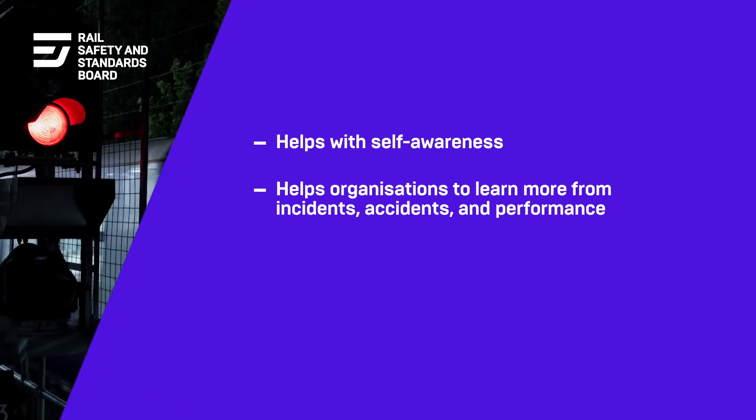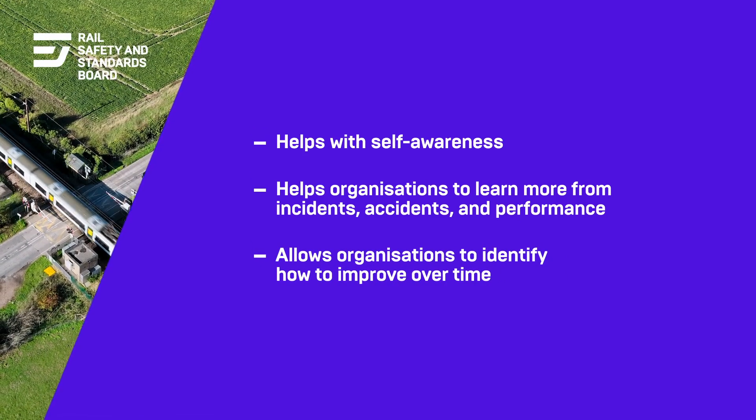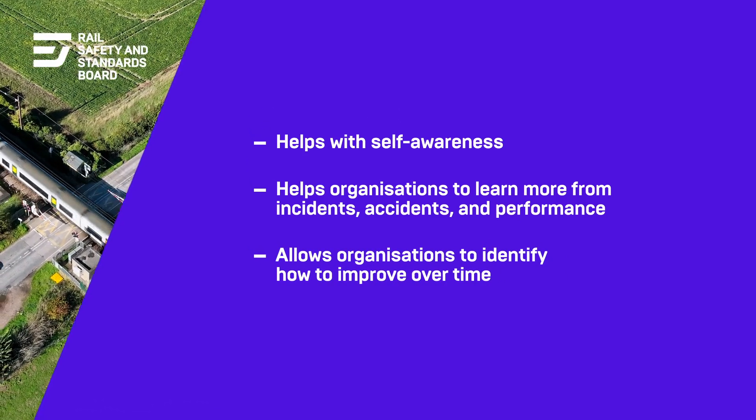Non-technical skills allow organisations to learn from incidents, from accidents, and from people's performance, and also allow them to identify how to improve over time — which ultimately will help frontline staff better anticipate situations that may lead them to commit an error.